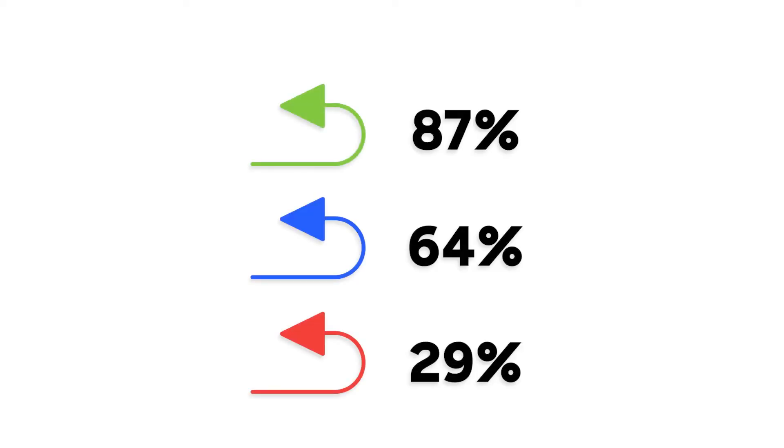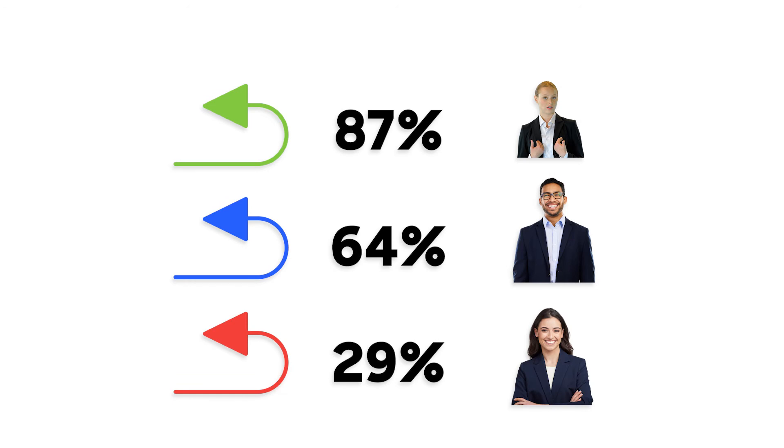Keep track of different reply techniques and have the reps which do the best on replies help coach the rest of the team. One final tip: the best way to convert a neutral or negative response into a positive is to just call them and ask for more details about their response.